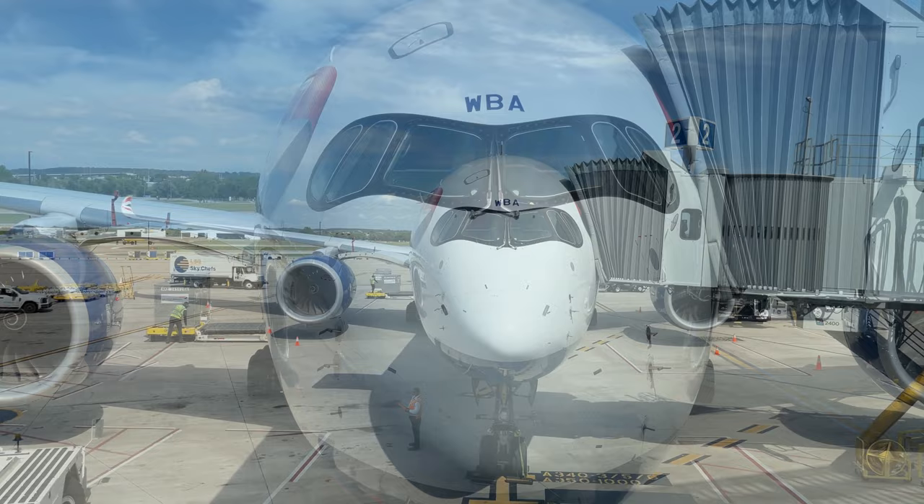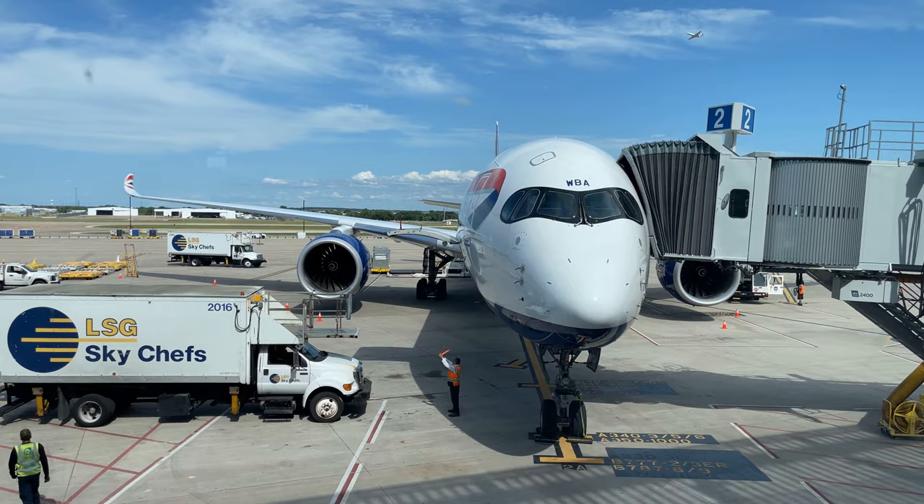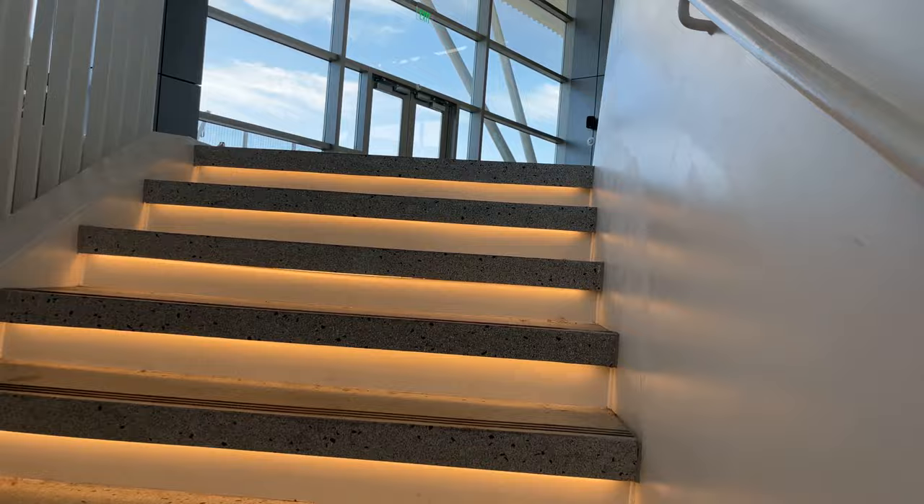Including KLM and British Airways, Austin sees four transatlantic flights, with KLM serving Amsterdam, British Airways and Virgin Atlantic serving Heathrow, and Lufthansa serving Frankfurt. One great feature of the airport that I always try to check out while I'm here is the outdoor terrace located at the end of the terminal.